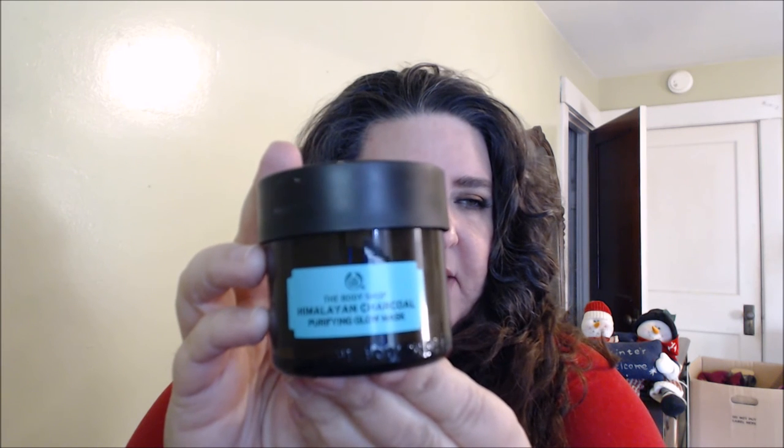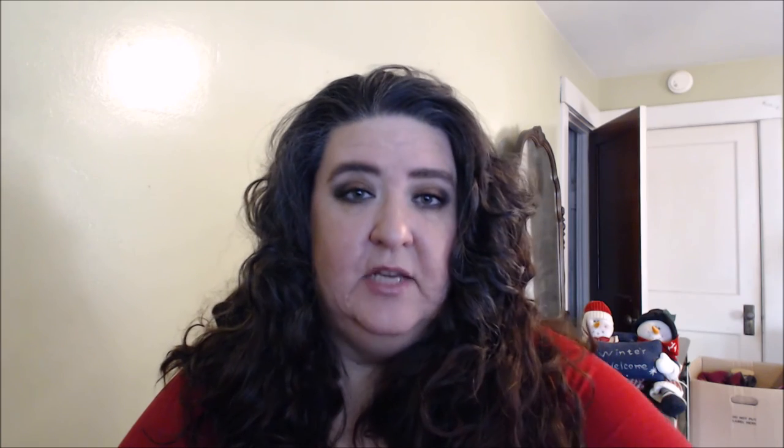This last one I used just this morning and it is by far one of my favorites in the whole line — the Himalayan charcoal purifying glow mask. It has a teal-colored sticker. It contains tea tree oil, which you will definitely smell. Tea tree oil is a very strong oil known for treating acne, and it's also used on the scalp to boost hair follicles.